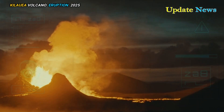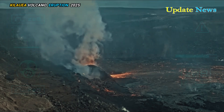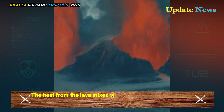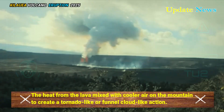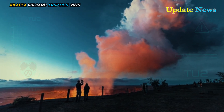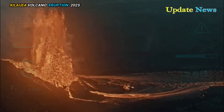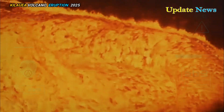The rare event occurred around 4 a.m. and lasted for about 5 minutes. The heat from the lava mixed with cooler air on the mountain to create a tornado-like or funnel-cloud-like action. The U.S. Geological Survey describes a lava tornado as a swirling mass of air inside a caldera, a large depression formed by the collapse of a volcano's center after an eruption.